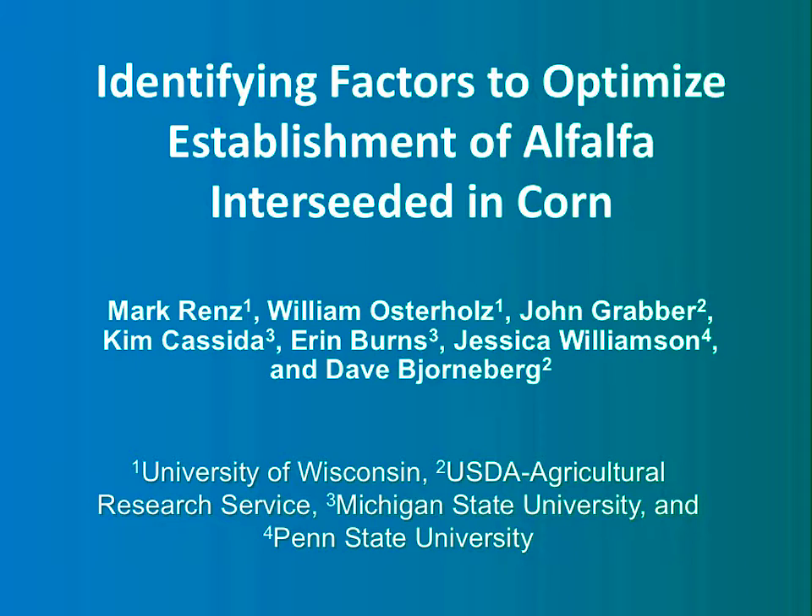You can read the title of the project. We're trying to interseed alfalfa into corn silage to jumpstart alfalfa production right after corn. We've got a great project team from four states, and you can read the institutions that are involved.